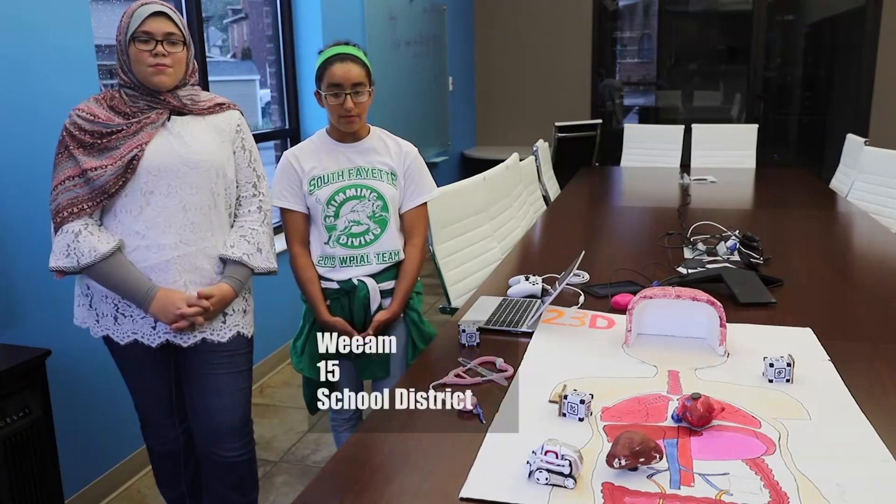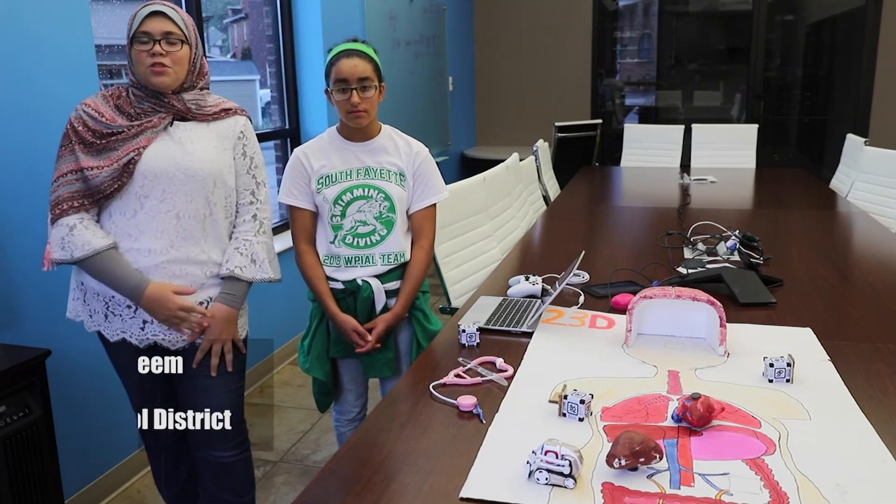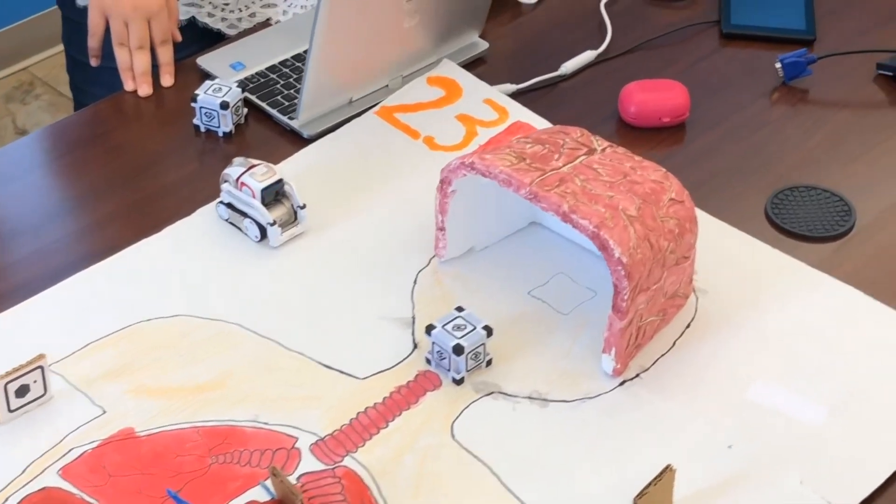We're on team 23D. My name is William Guitari and I'm 15. My name is Tasneem Khattab and I'm 14. Our main idea was a surgery robot.